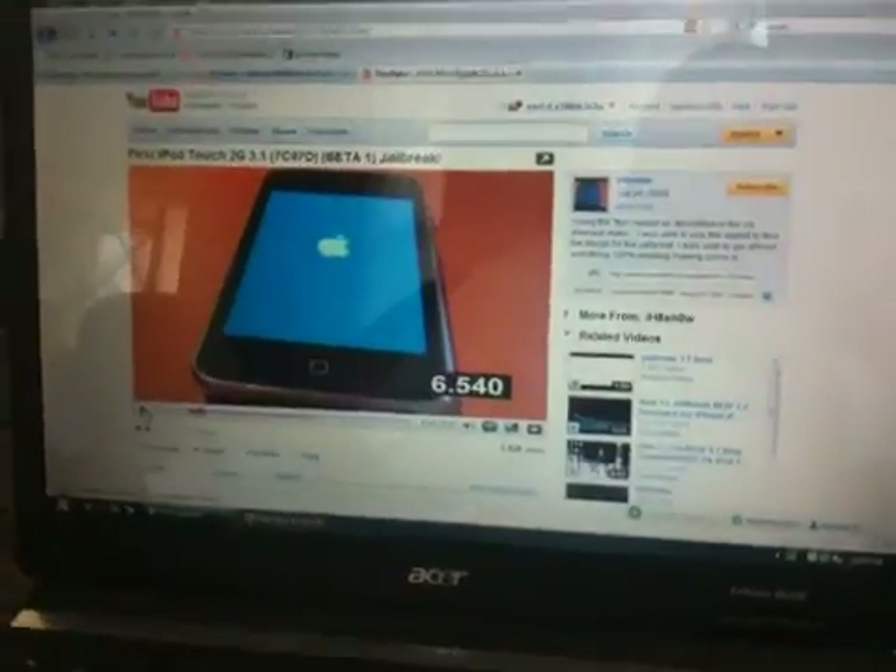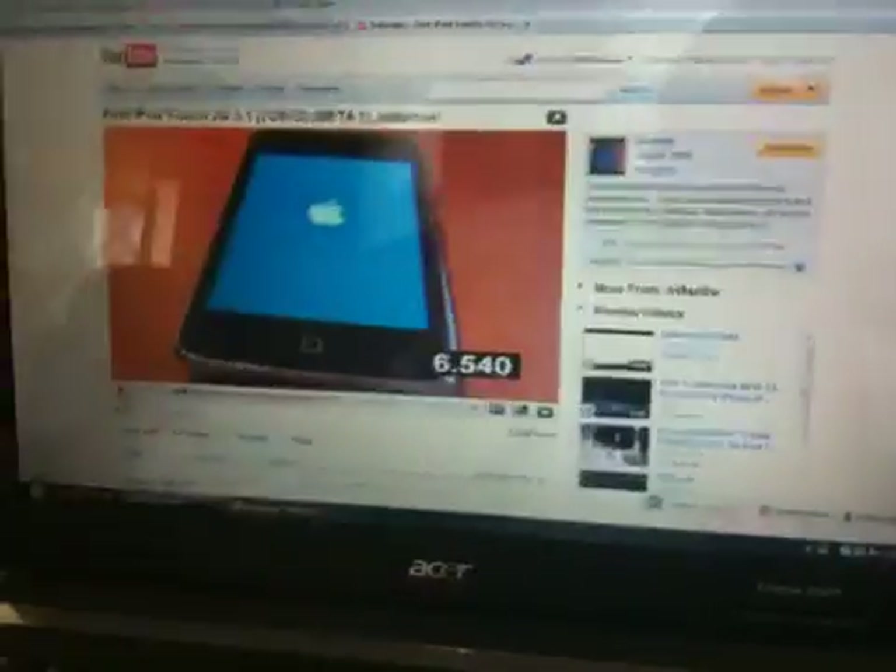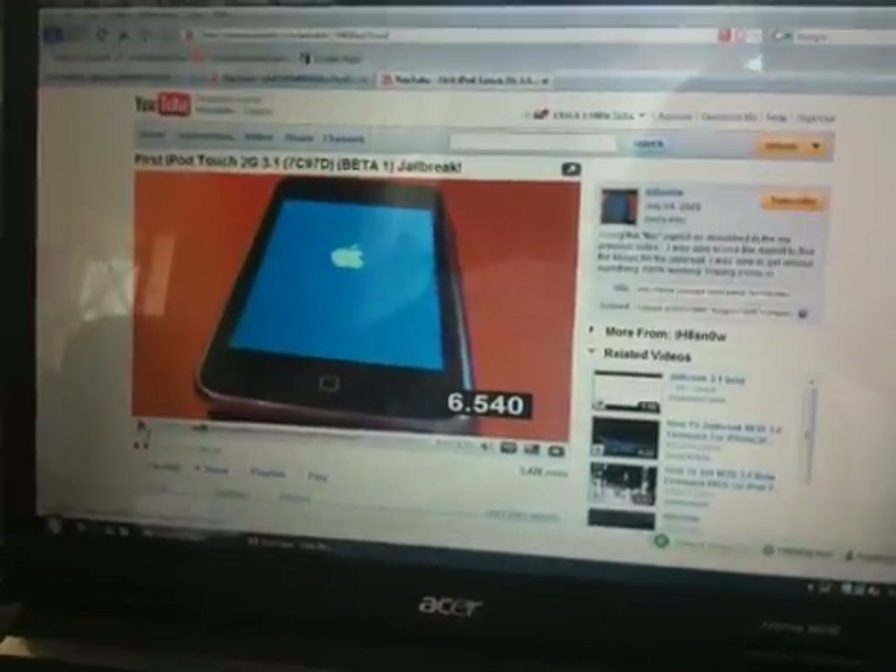What's up guys, I want to update you on how careful you have to be right now with these fake iPod Touch and iPhone 3.1 beta jailbreaks. I want to let you know how carefully you have to watch out for these.